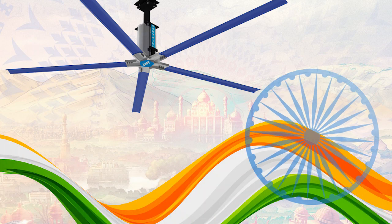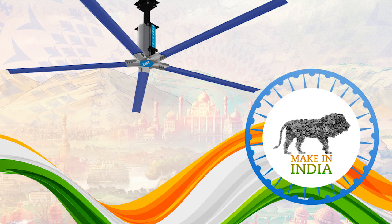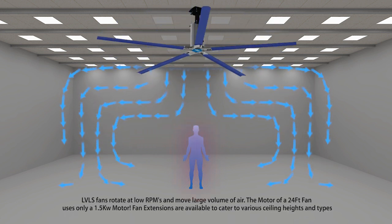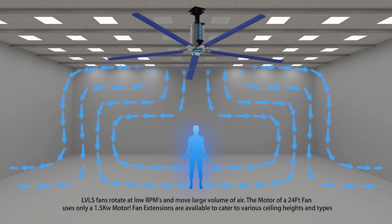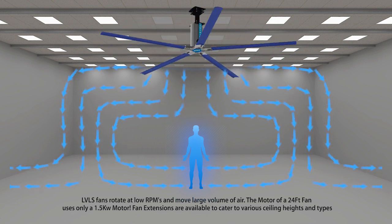Carrier LVLS fans are proudly designed and manufactured in India. The foundation of the LVLS fan is to efficiently move a large volume of air and cause a comfortable flow of air in a space without causing turbulence and noise. A single LVLS fan replaces dozens of small fans, bringing the noise levels down and cutting power consumption dramatically.